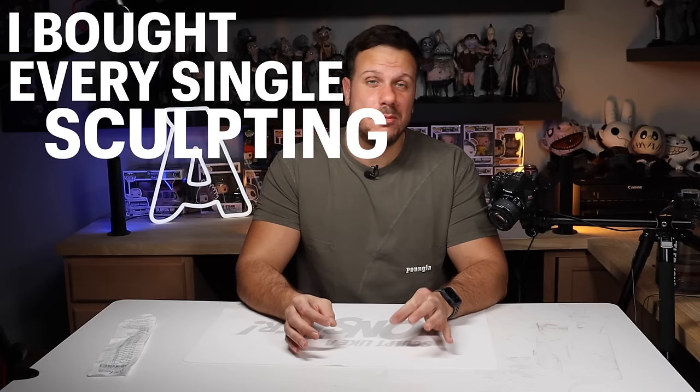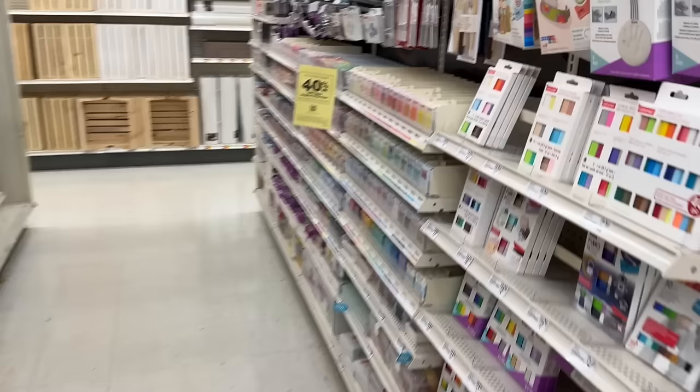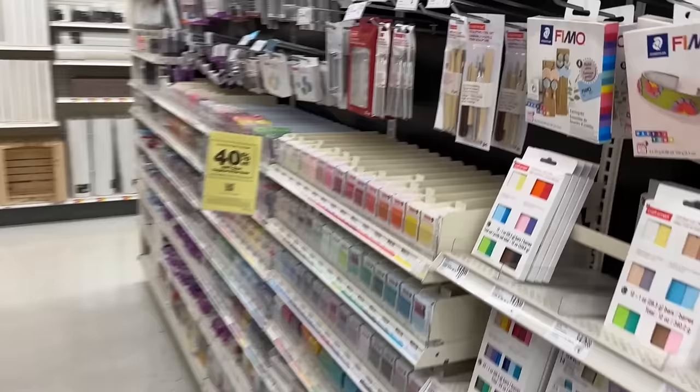Hey everyone, I'm Ace of Clay and I bought every single sculpting supply that Michael's sells in store. I actually went to three different Michael's locations just in case one had some stuff that another one didn't. Today we're going to go through every single thing and see if it's worth it or not.